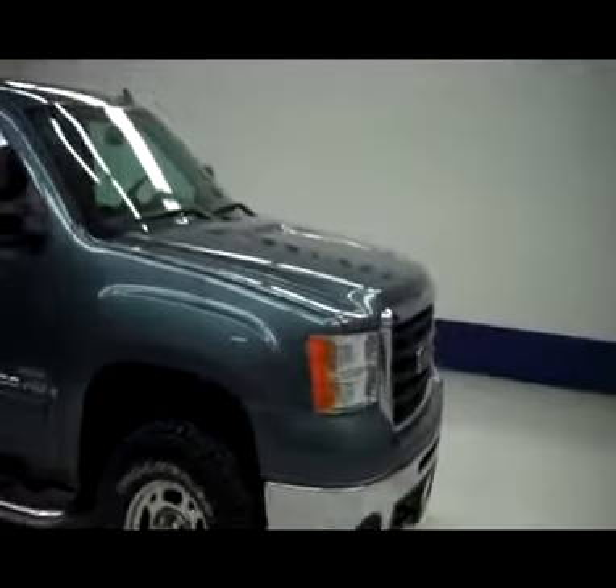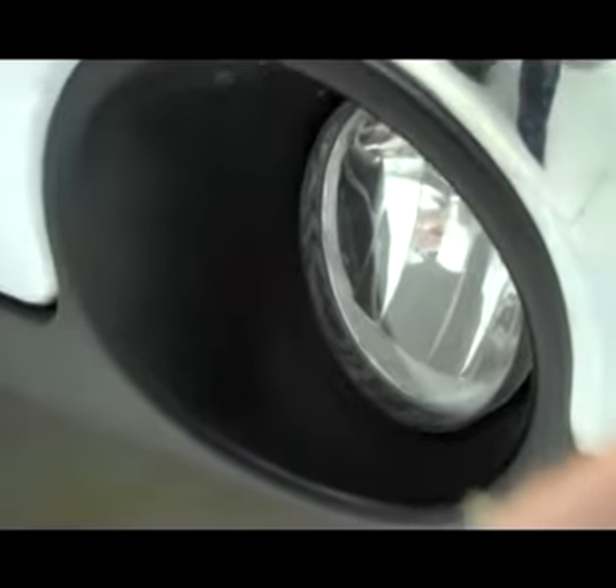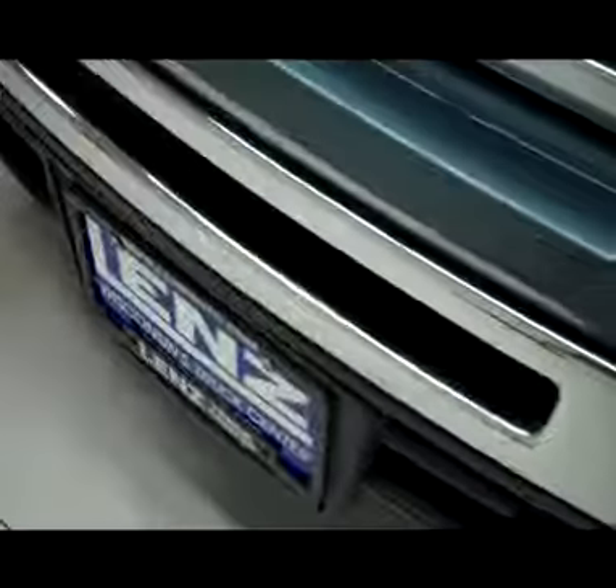This is stock number B4550, 2007 GMC Sierra 2500, Stealth Grey in color. Vehicle does have factory fog lights, very clean chrome front bumper, uppermost part is Stealth Grey from the factory, very clean chrome grill surround, no visible dents or dings in the hood.